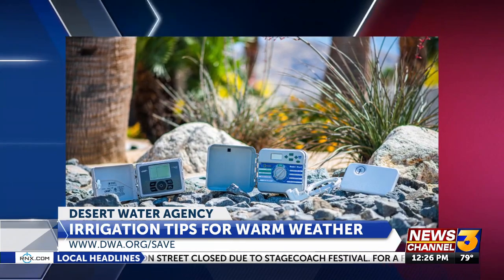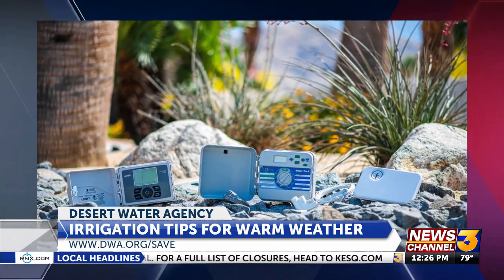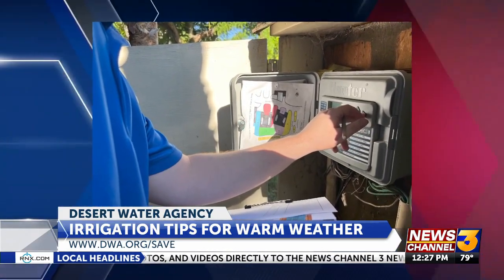A lot of people wonder how much to water. We have a handy efficient watering guide on our website that tells you exactly how much you should be watering. It's also important to water very early in the day or late in the evening, because during the heat of the day a lot of the water you spray into the atmosphere evaporates before it does any good for your grass or plants.